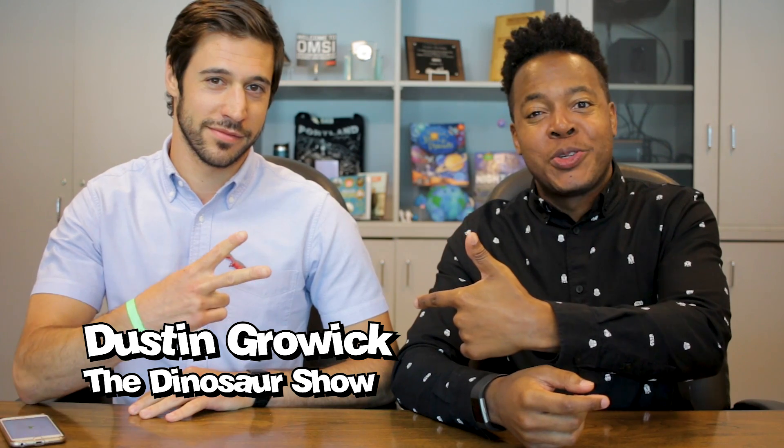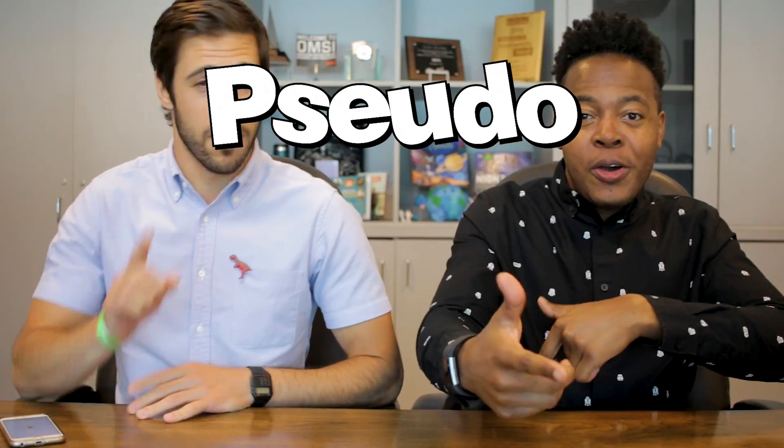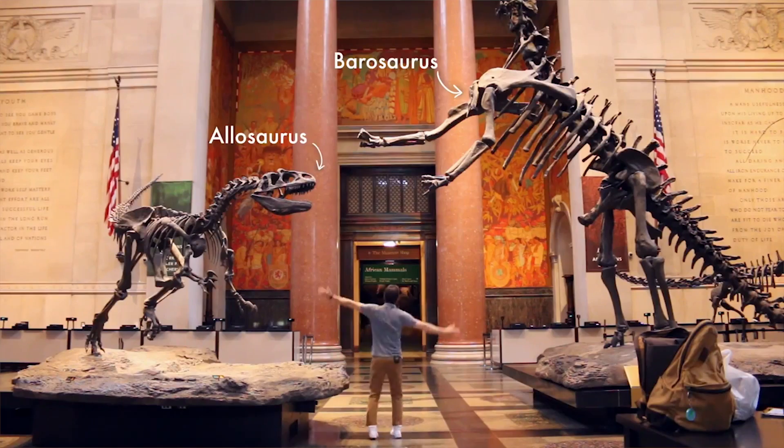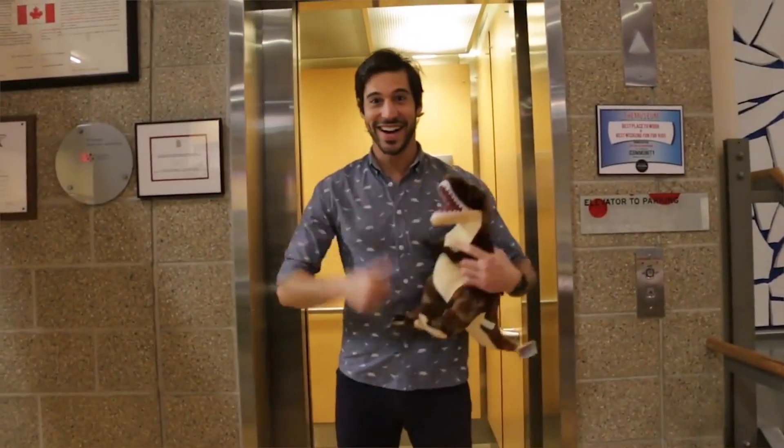Hey everybody, Koeman Niddy here. I'm here with Dustin from The Dinosaur Show and we're about to do the PFC — the Pseudo Fossil Challenge! I have a channel called The Dinosaur Show where I nerd out about all things dinosaur and dinosaur-related, but also get to interview some of my favorite friends and colleagues that do stuff in the sciences and science communication — really as a giant guise to find out what their favorite dinosaur is.